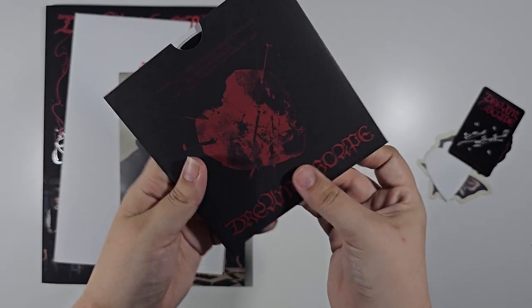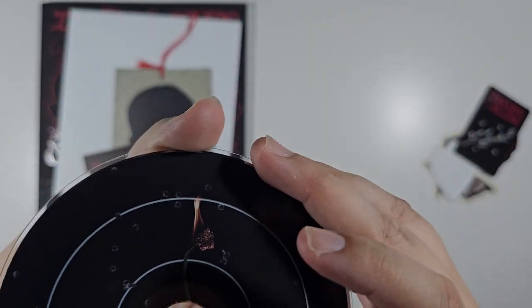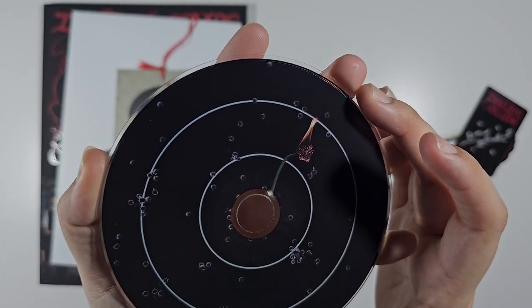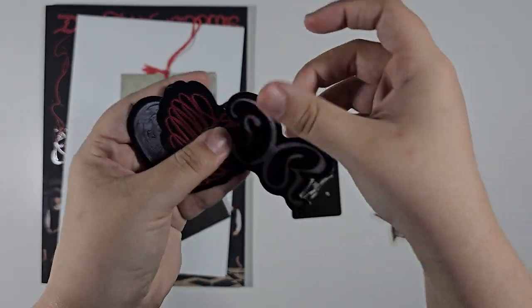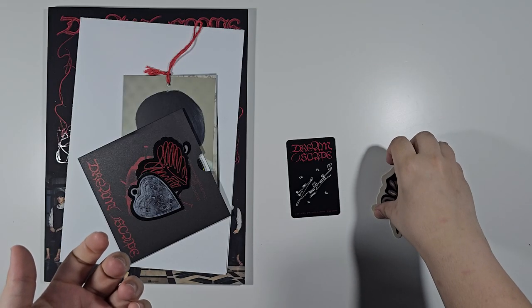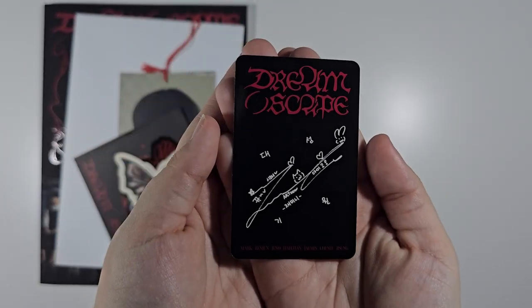We have the CD — this is the outside of it, which looks really really nice. I really like the flowers, and then the CD itself has bullets and a flower that's on fire. We also have stickers, which are random three out of five — we got these three. It also comes with an ornament for this version of the album. Then we have the photo card, which is random one out of seven, and we got Jaemin.